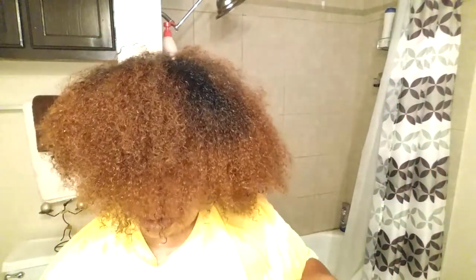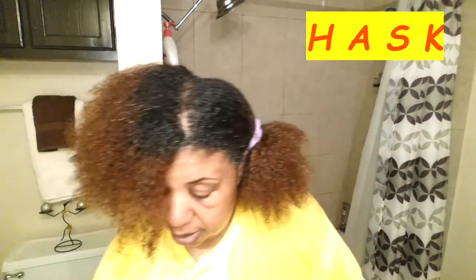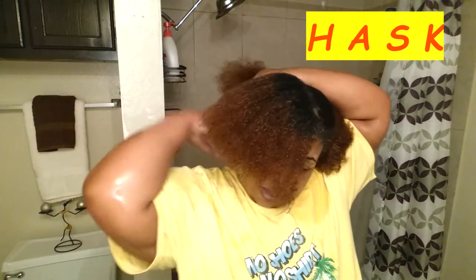My views on the shampoo and conditioner — spectacular. Feeling my hair now with no shampoo, no conditioner, just plain old hair. And I must say I'm feeling good. Check out Hask. That's all I can tell you. Just check out Hask — H-A-S-K. Hask. Not in our section, in the other section.